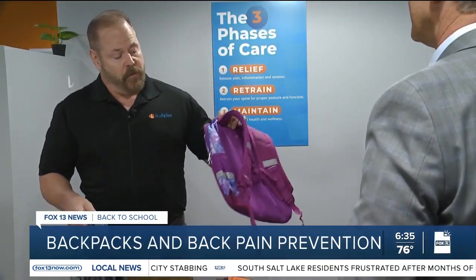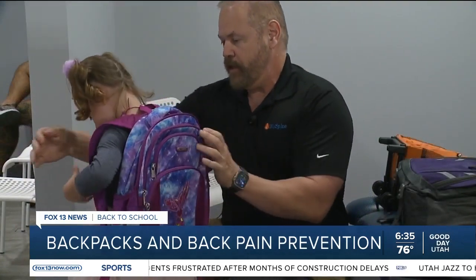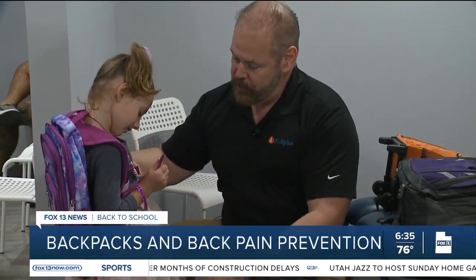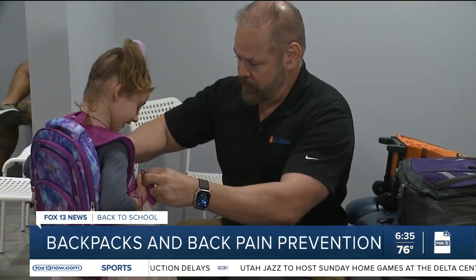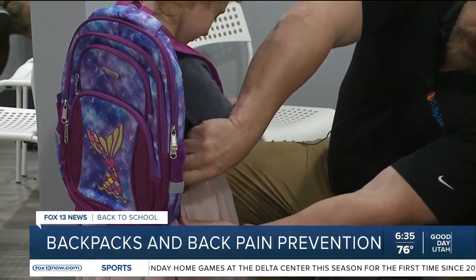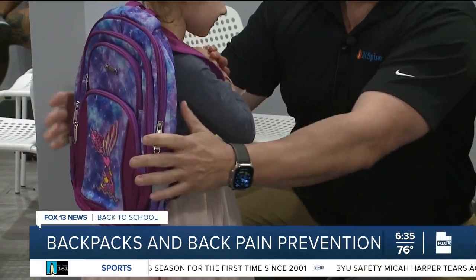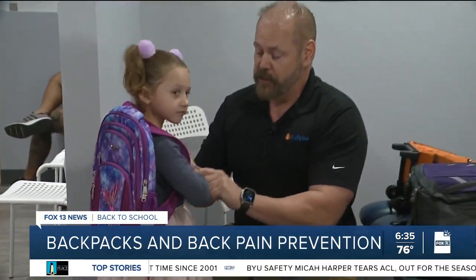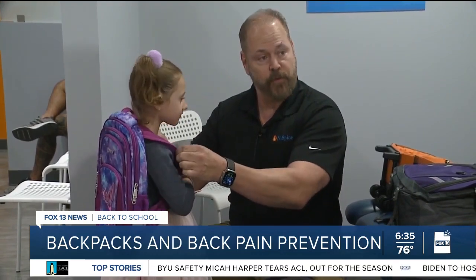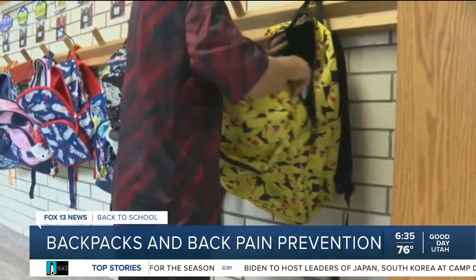There's a better way to do it: use the appropriate size backpack, keep it close to the body, and keep all of that dead space away. With all of the straps tuned in, the space between the backpack and the wearer should be very minimal. We want to minimize that space. The front clip helps distribute the weight perfectly. And even if it is worn right, sometimes it's just too heavy.